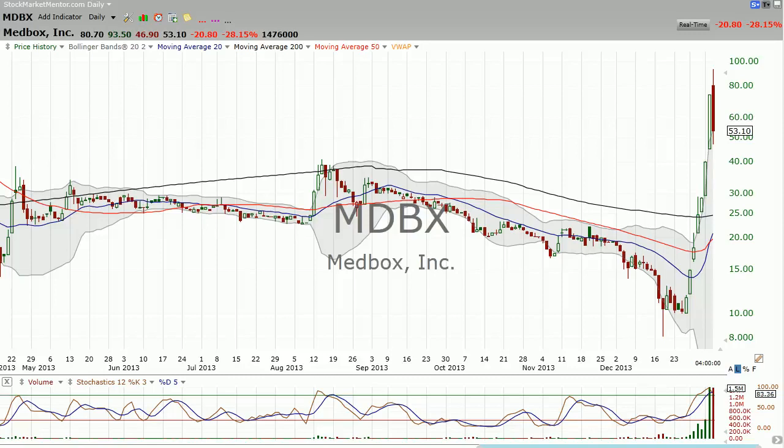I'm Dan Fitzpatrick at StockMarketMentor.com on January 8th, Wednesday, and we're looking at MedBox here. I'll cut to the chase here — you need to sell this stock if you're long. I could totally be wrong about this; it could go clear up to $100 and beyond. It's just amazing how high this thing could go.